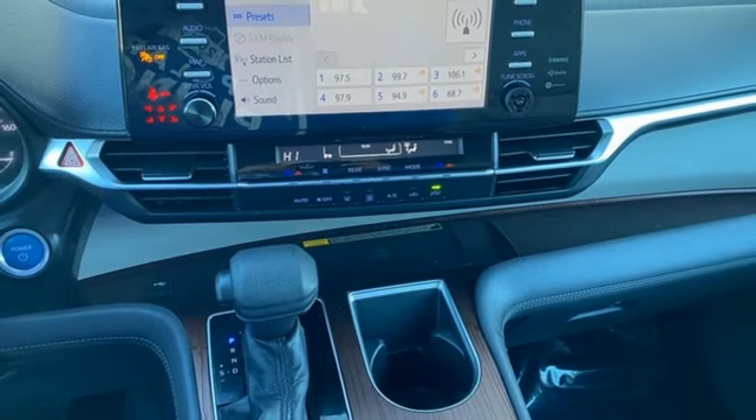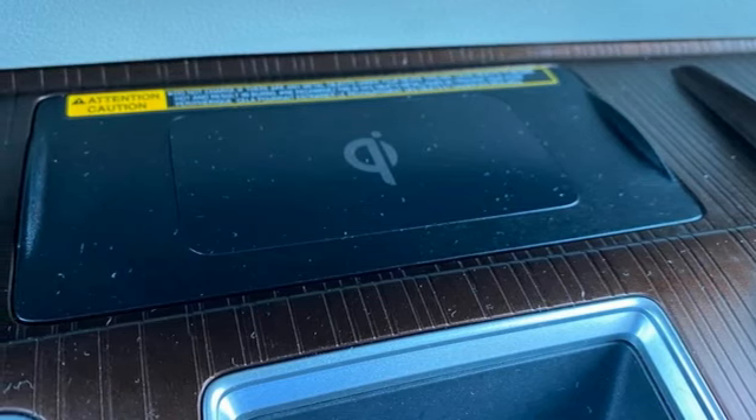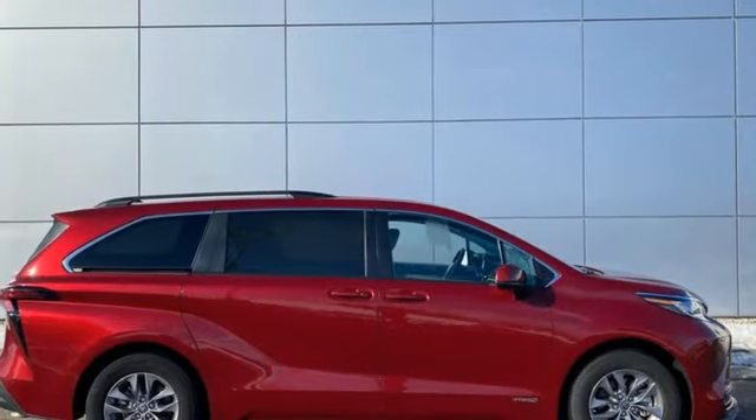Wireless phone connectivity, manual tilting steering column, inline four-cylinder engine, aluminum wheels, and LED low and high beam headlights.